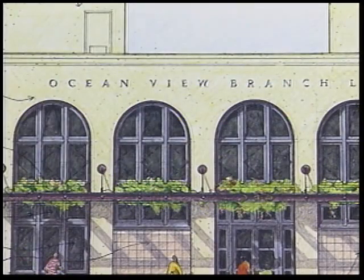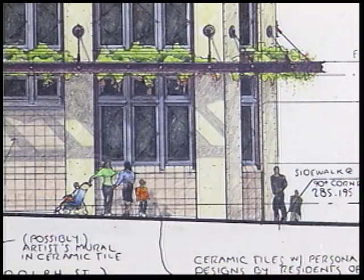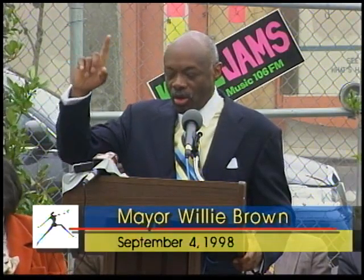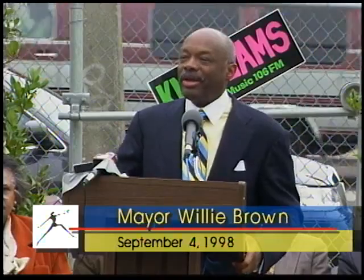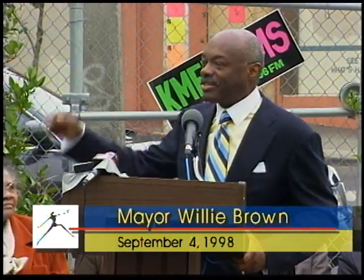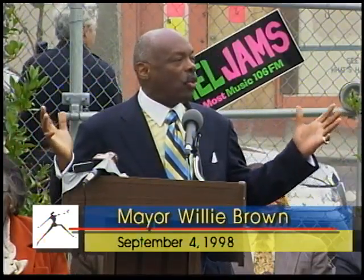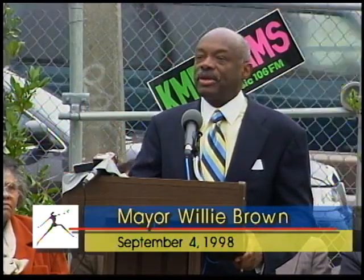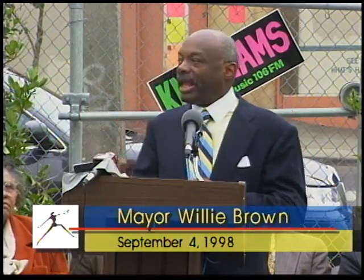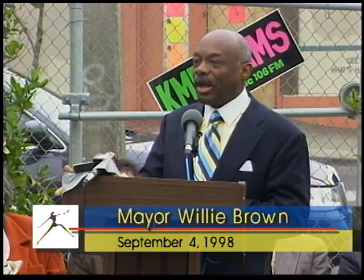The new two-story Ocean View Branch Library will be almost three times bigger than the old branch and will feature a larger book collection, as well as a computer lab. Construction of the new branch will begin this coming February. It will not be long before you will actually be in the library trying to do your homework, trying to get assistance on that research project, trying to access the computer and the internet. And it will be because you came to the office on that Saturday morning and followed up week in and week out until the legislation was passed, until it's signed into law.